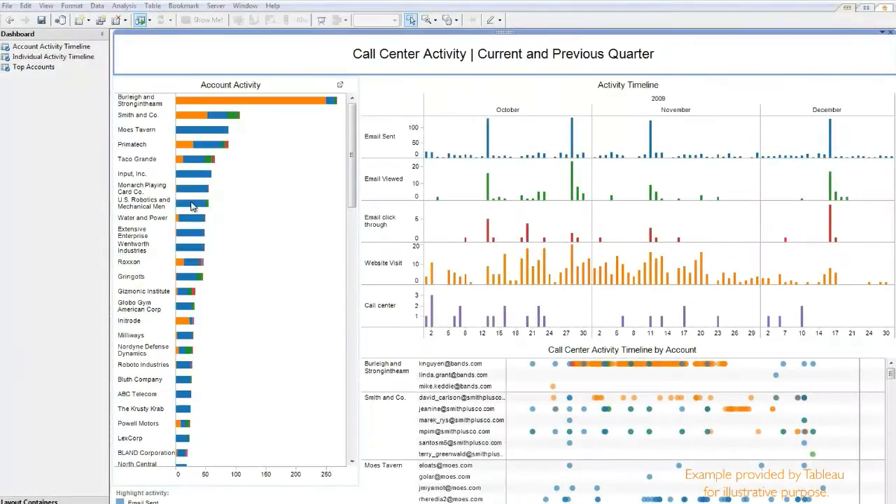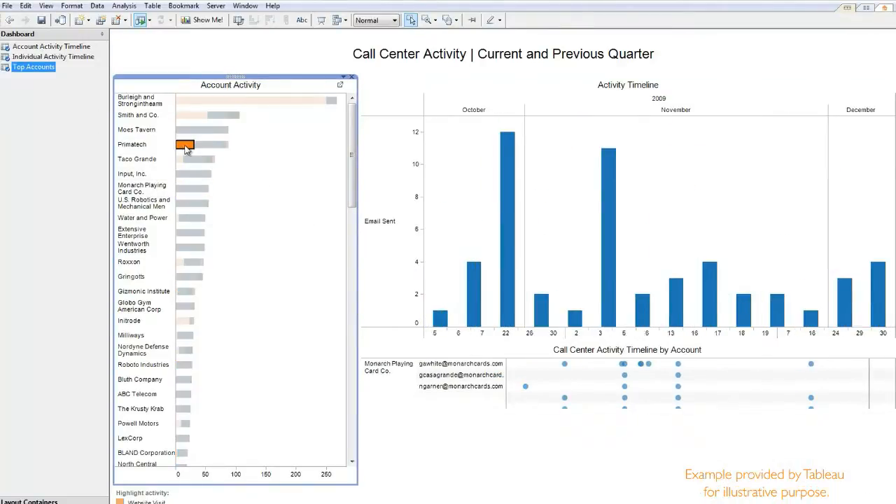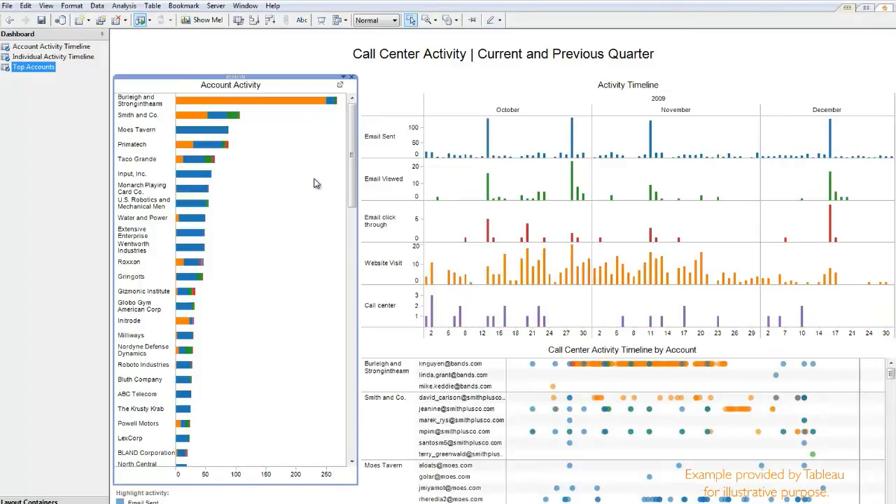One aha moment we had was when we combined a few different data sources and put them on the dashboard. We took website traffic, media activity, and then their calls to their call centre — the measure of volume over just the course of a month. The interesting thing you really saw was there wasn't an uplift in the number of calls to the call centre; there was an increase in website traffic.